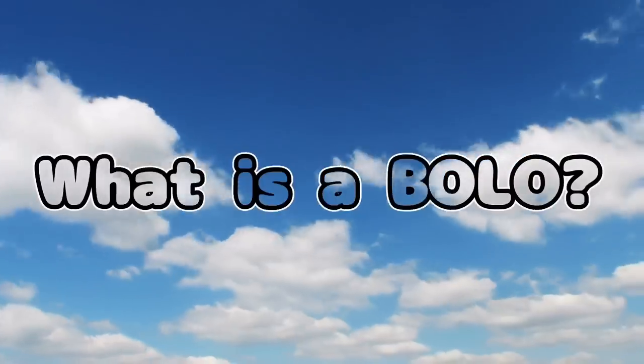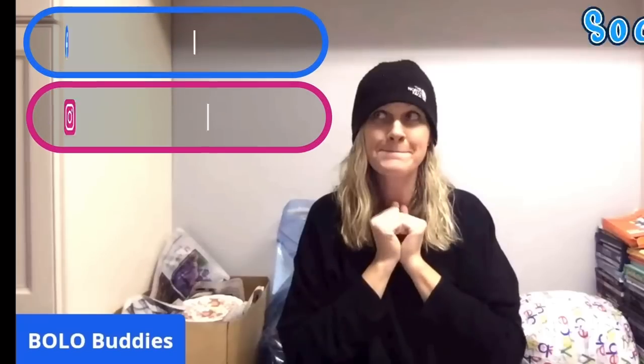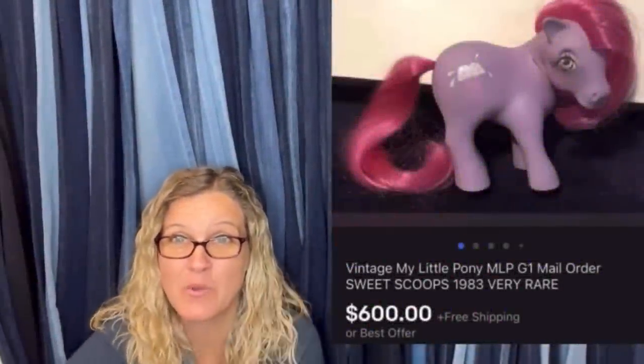Hey Bola Buddies, thanks for watching. Time for a seller — $600 for a My Little Pony. Amazing, right?